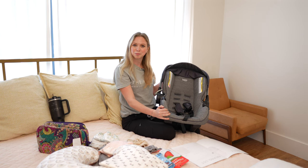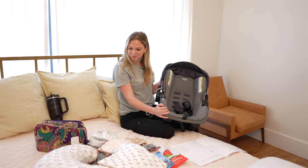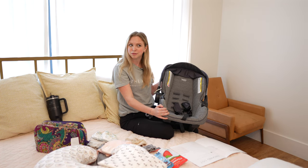That's pretty much the main things that you'll need for birth here, and then anything else that you feel like would be helpful.